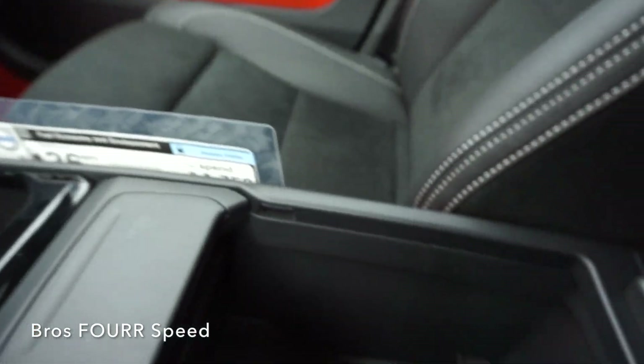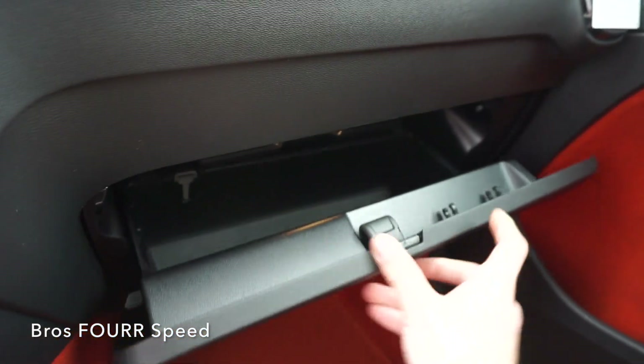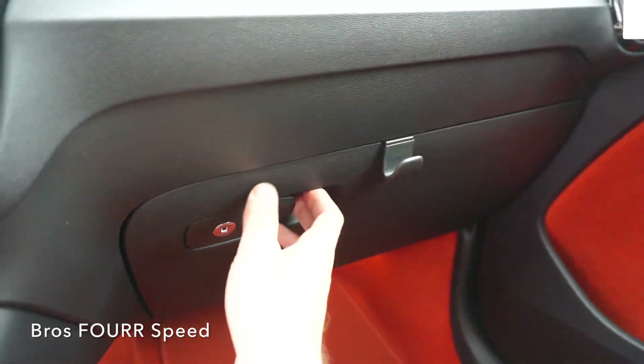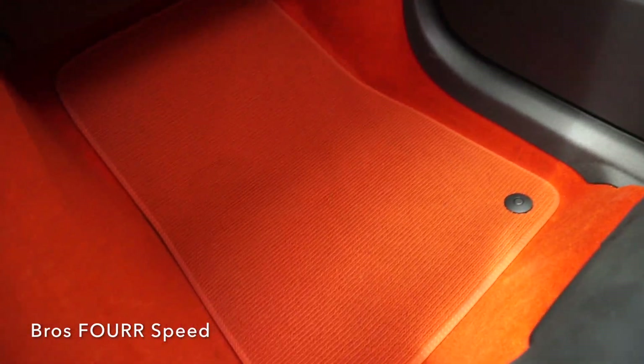This button controls the engine start-stop feature. Behind that is a trash can. The center storage space has a good amount of room, and the glove box also has a decent amount of storage space. There's also a pop-up hook — when you open that back up you can easily hang anything you want from it, and then just hide it away if you don't need it.